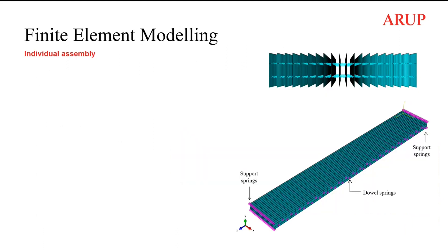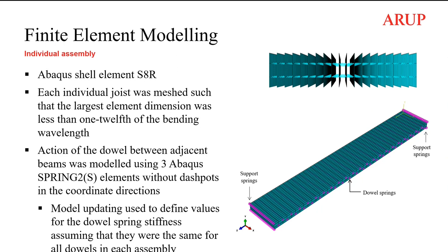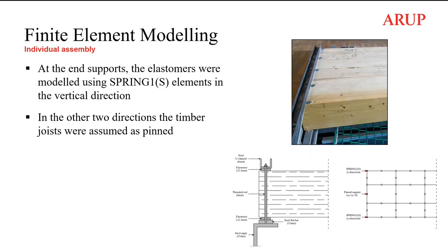All the finite element modeling work was carried out using Abaqus. The timber joists were modelled using shell elements — quadratic shell elements — and attention was paid to having a fine mesh with approximately 12 elements per bending wavelength. To approximate the action of the dowels between the beams, spring elements were used: three spring elements for each dowel in each direction, and the stiffness of the springs was estimated after model updating against the results of experimental modal analysis.